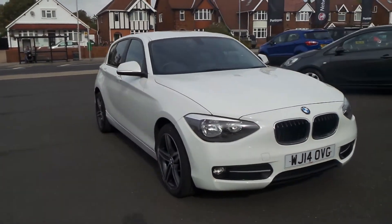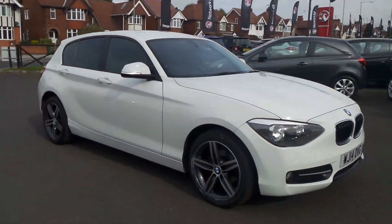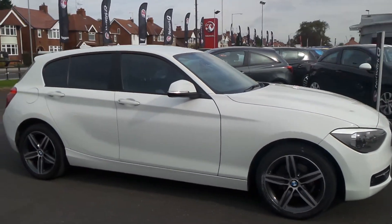Welcome to Pentagon in Mansfield. This is our 2014 BMW 1 Series 114D Sport.